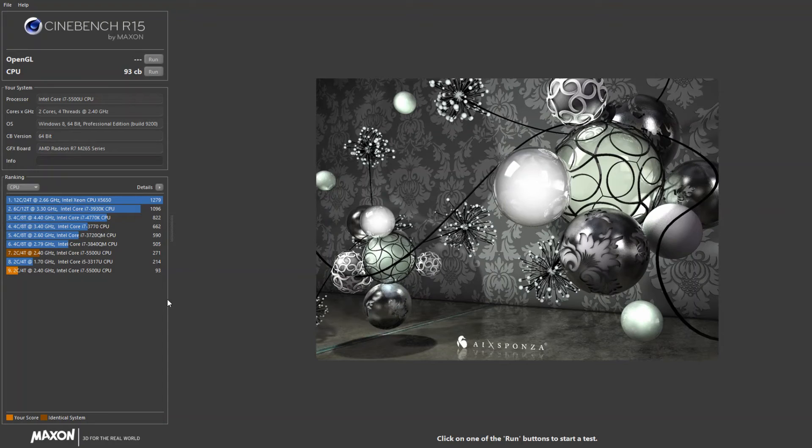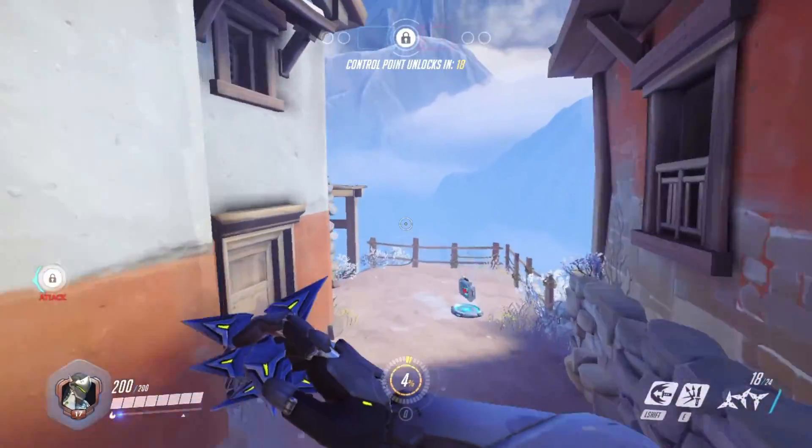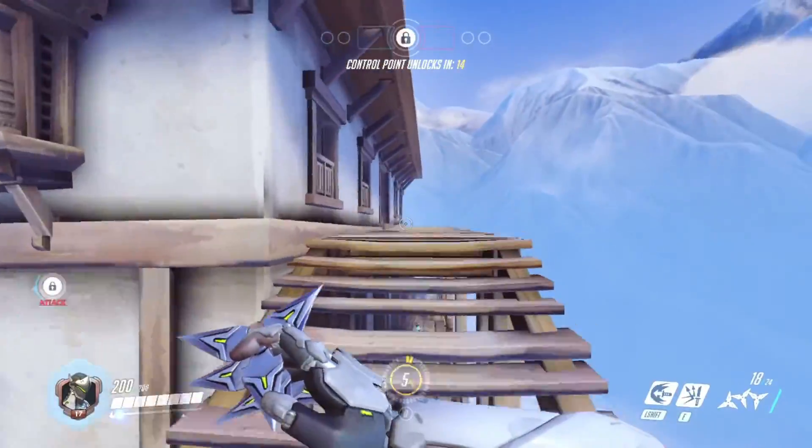In terms of Cinebench, the score was around 90-something when running background programs like Skype, but the actual clean score is 271. That puts it roughly equivalent to a quad-core Phenom, which means it's still a fairly decent CPU. I'll go more in depth in just a second.